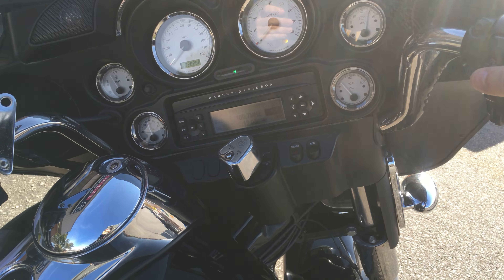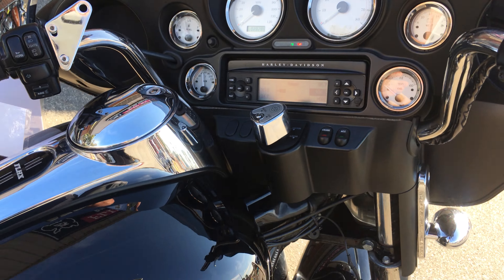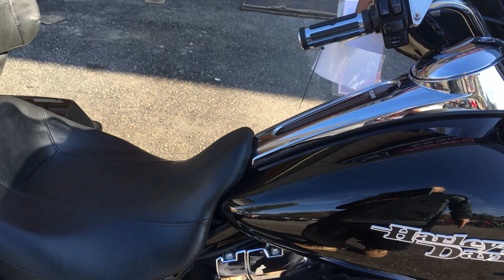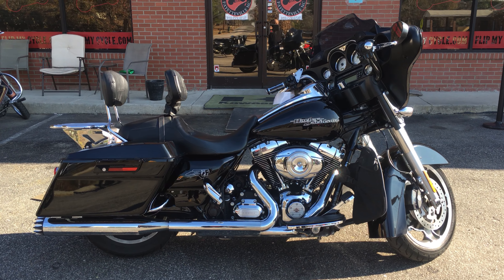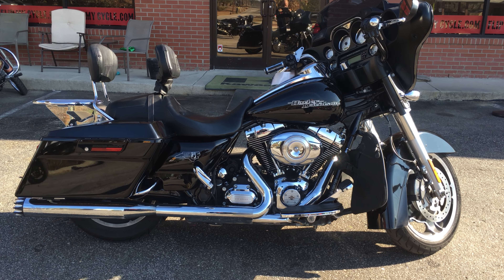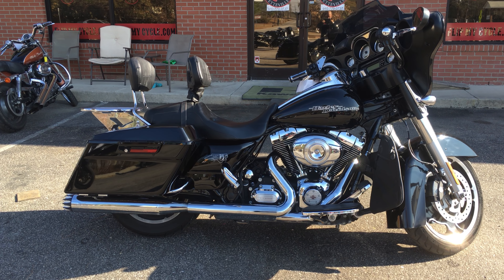Also has a working radio with your volume controls right here at your hand. Needless to say, this is a very comfortable riding bike — aftermarket seat put on it — and we have this and over 100 more here at Flip My Cycle.